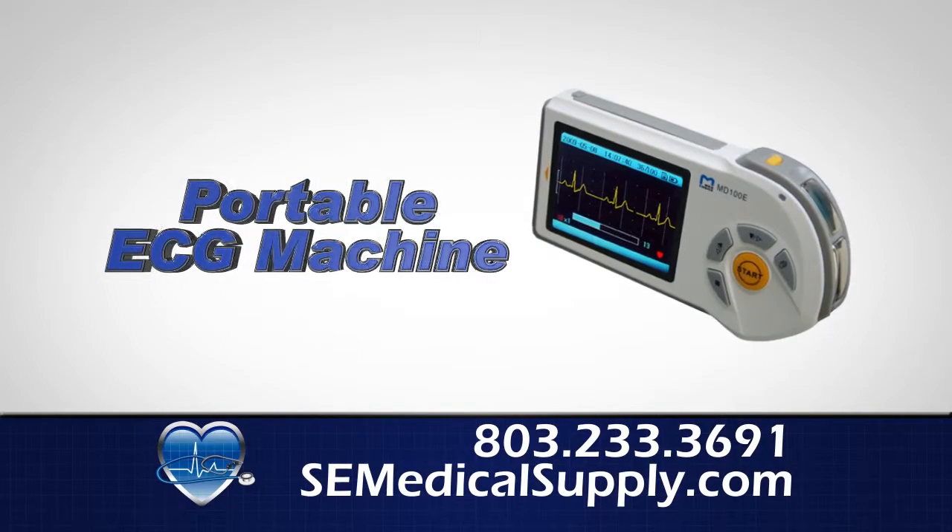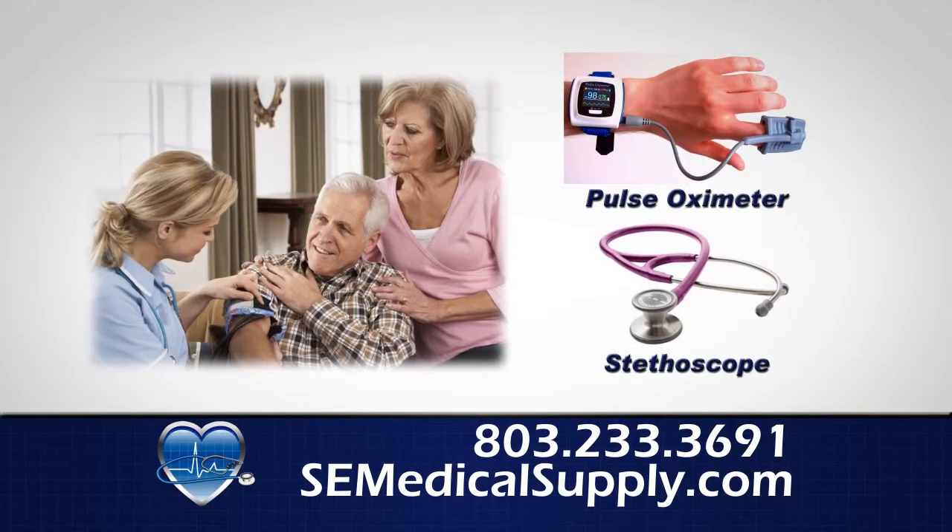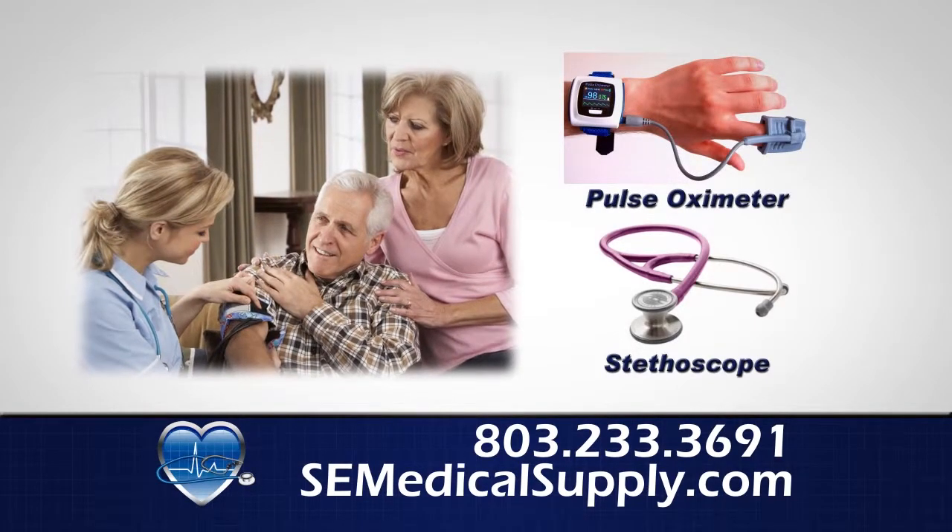And we have portable ECG machines to monitor heart symptoms wherever they may occur. From stethoscopes to specialized measuring, we're a great resource for busy health care professionals.